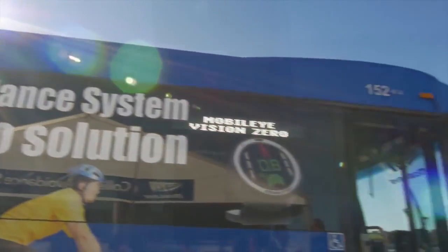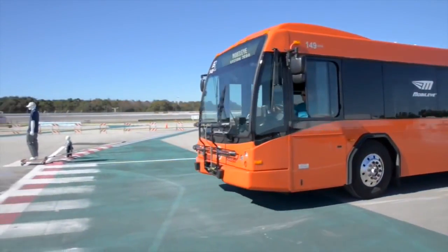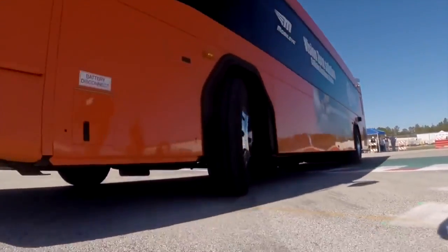We're here today with the transit bus that's demonstrating side sensor technology, which is really smart cameras in and around the bus to help detect pedestrian collisions.